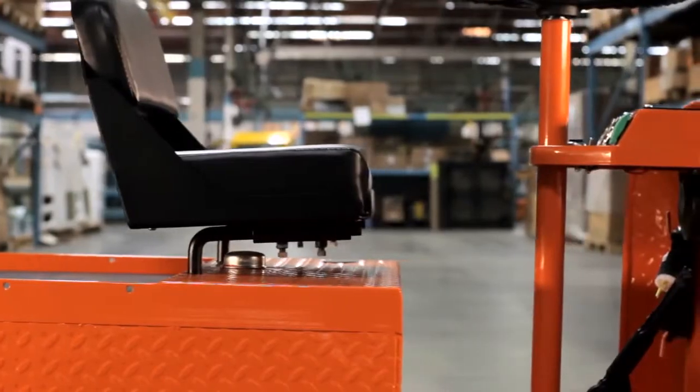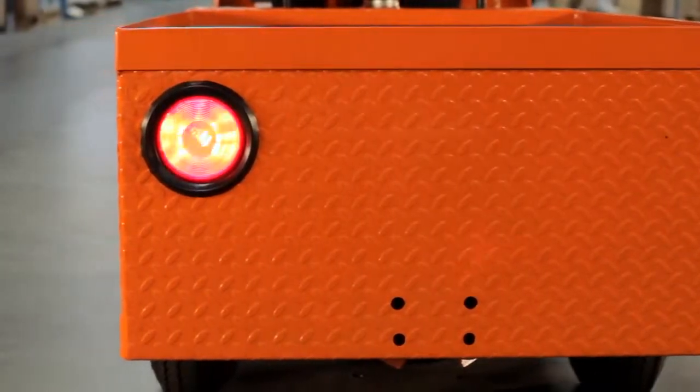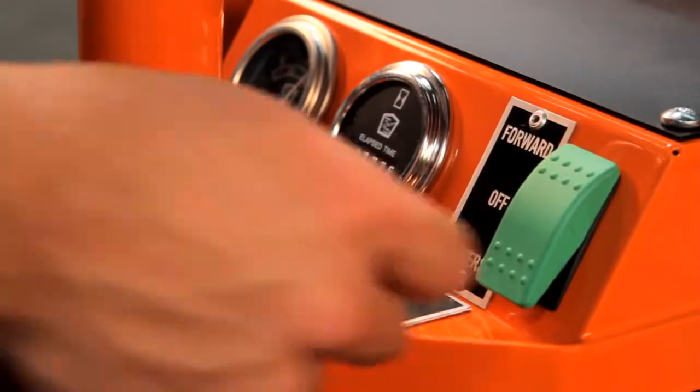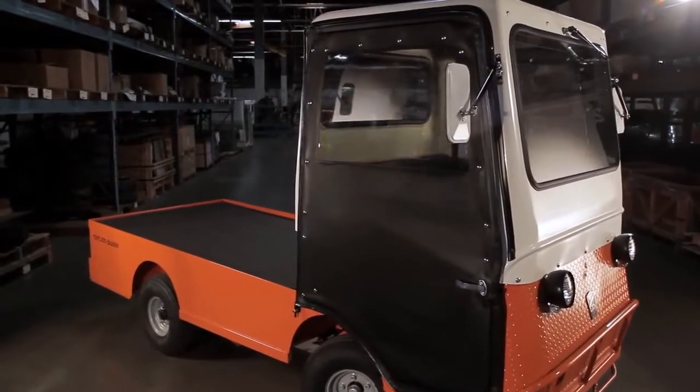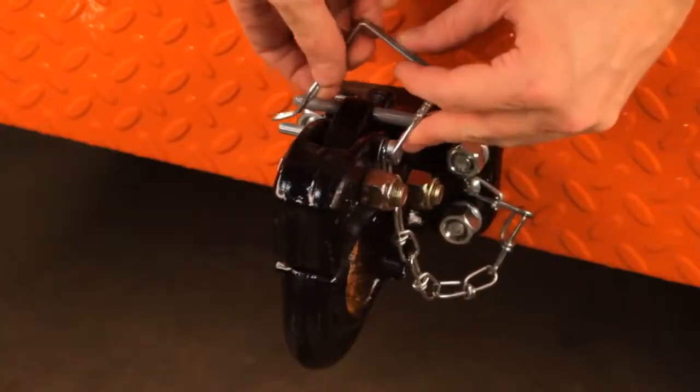Optional features include headlight, tail lights, strobe light, hour meter, reverse warning beeper, fiberglass cab, vinyl doors, stake sides, and various hitches.